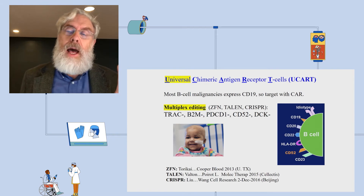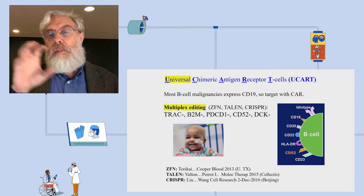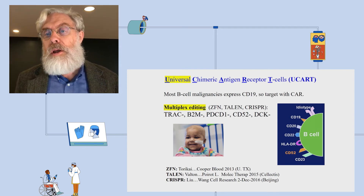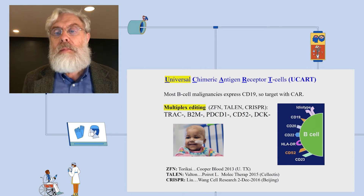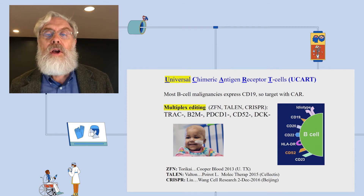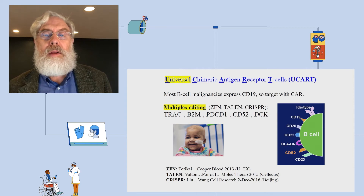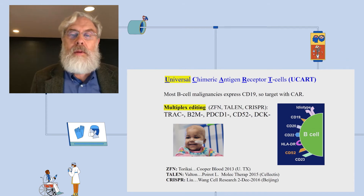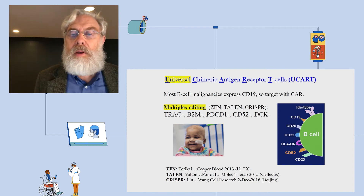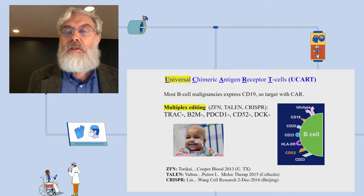These knockouts are not part of the receptor used for treating blood cancers like B cell leukemia. They help the T cells attacking the cancer to do their job without being eliminated by chemotherapy or the host immune system. This has been done with all major nuclease families — zinc finger, TALEN, and CRISPR. One of the first recipients of this treatment was a little girl back in 2015, using the Cellectis TALEN approach.